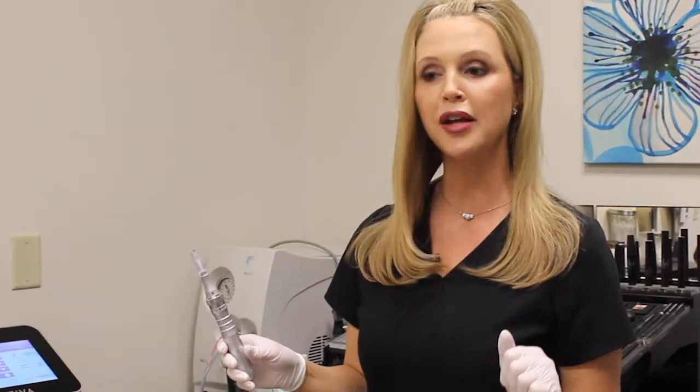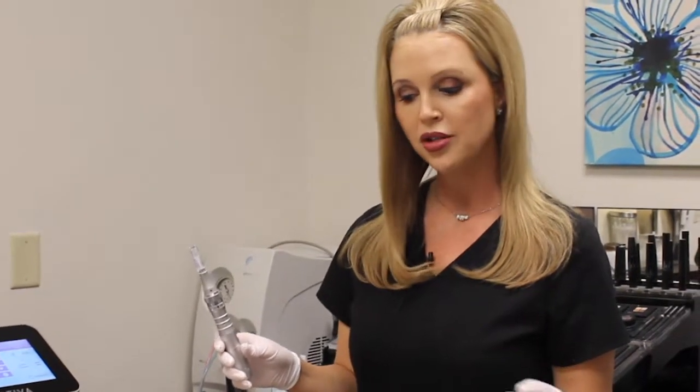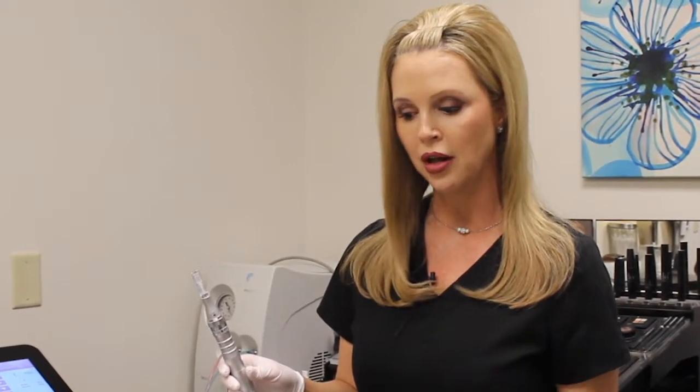So this is microneedling, similar to Fractora. The best way to differentiate the two — I tell patients all the time — Fractora is microneedling on steroids. Fractora's needles are housed with radiofrequency, which has heat, so you're getting that double whammy of collagen stimulation.